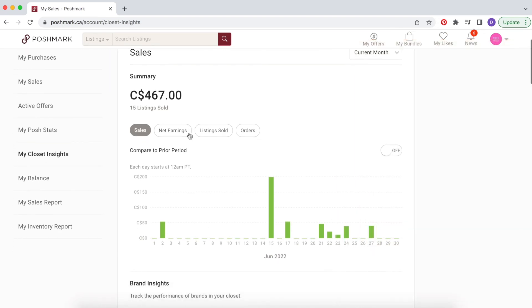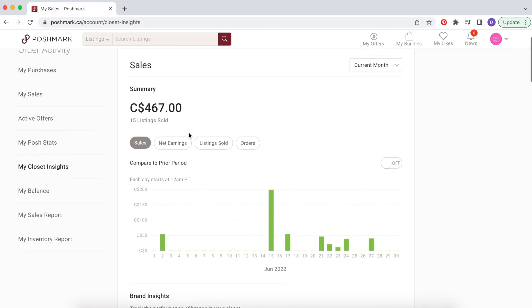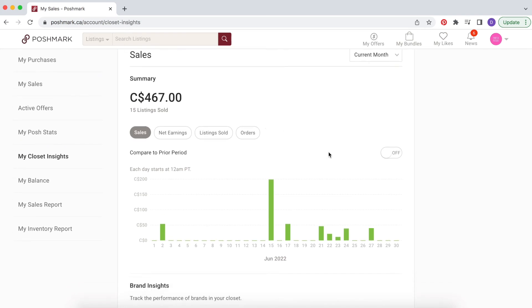I will say Poshmark has made it really easy to sell and ship things, so they do a lot to earn that fee. I wish it were a little lower — 10 or 15% would be great — but they do have a lot of great features that help you make sales. They get you visibility and make shipping really easy, so there are a lot of pluses to this platform that make that 20% worth it, as long as you price your items with that in mind.